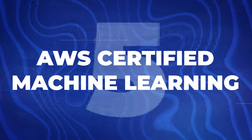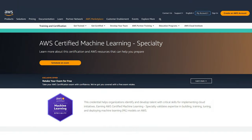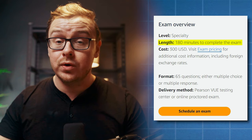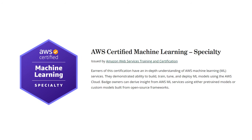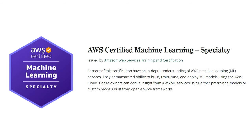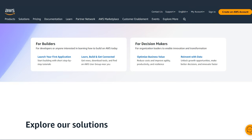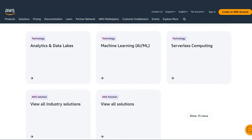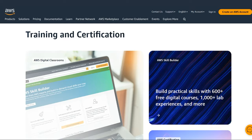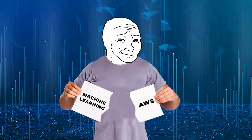Next is the AWS Certified Machine Learning certification, offered directly by AWS — Amazon Web Services. This one is more advanced and dives into more complicated machine learning concepts. The exam takes about 180 minutes, and if you pass, you get the certification. It showcases your ability to design, implement, and deploy machine learning solutions efficiently using AWS services. AWS is one of the largest cloud platforms out there, so anything AWS-related is super valuable. This is for more advanced people who want to combine machine learning with AWS — probably not for most people.